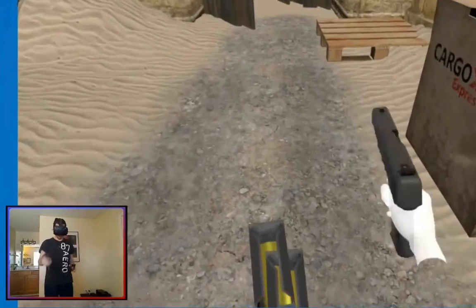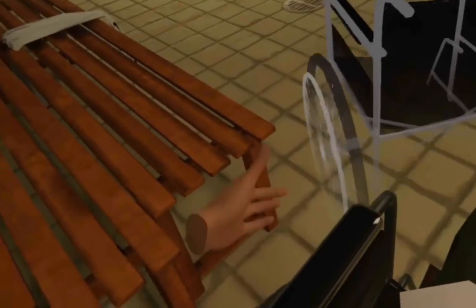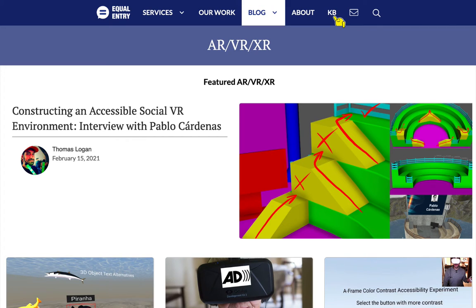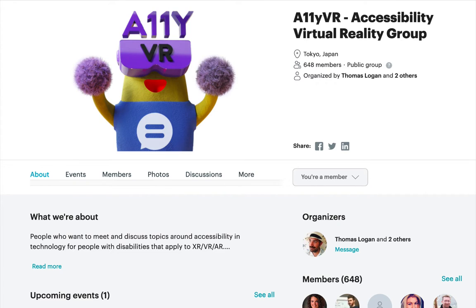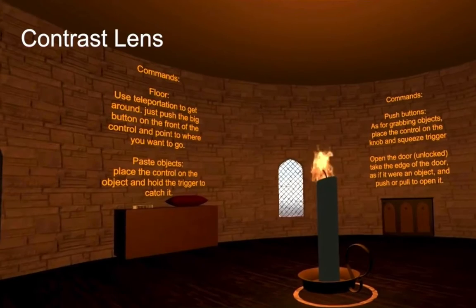Virtual reality means you're bringing your whole body into the experience. That introduces a host of considerations, but it also means a lot of opportunities. By continuing to push for standards of accessibility to be built into this experience by default, we push technology further, discover new ways of interacting, and learn more about each other as human beings.